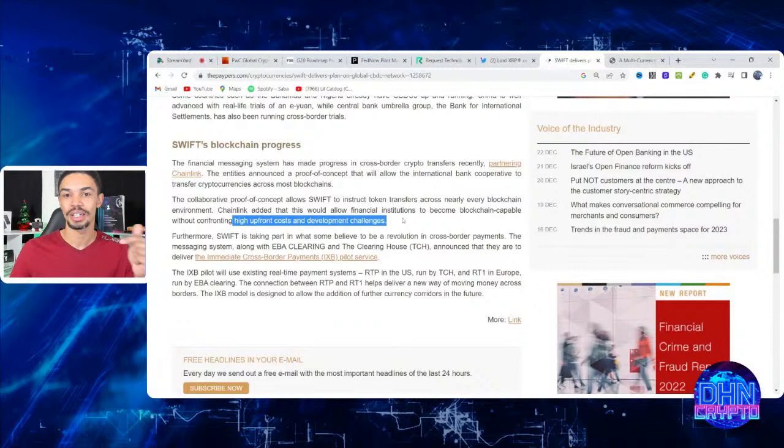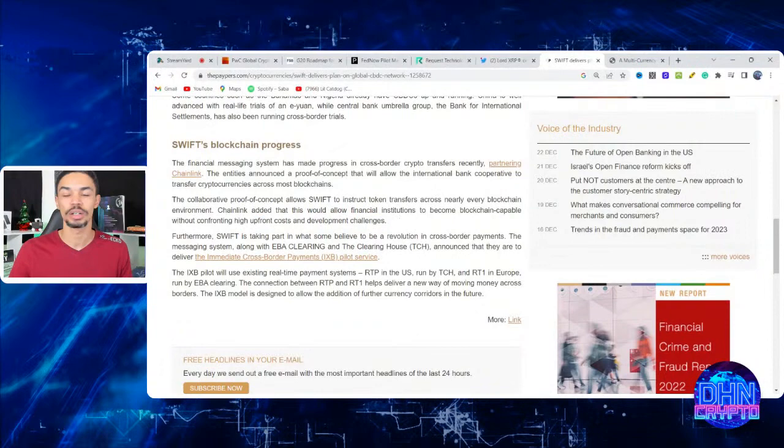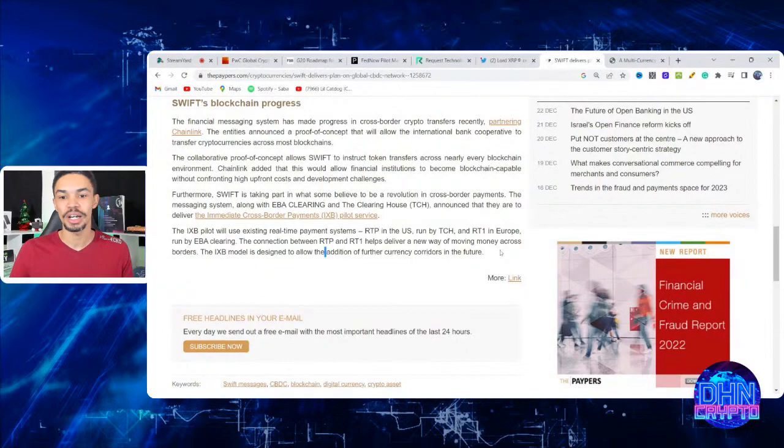If your blockchain can reduce the cost of businesses coming onto it, it will go far in the utility era. Additionally, Swift, along with EBA Clearing and The Clearing House, announced they will deliver an immediate cross-border payments pilot using existing real-time payment systems — RTP in the US and RT1 in Europe run by EBA. The connection between RTP and RT1 delivers a new way of moving money across borders, representing both crypto-TradFi integration and the interlinking of financial systems.